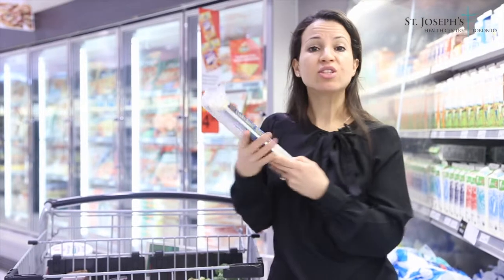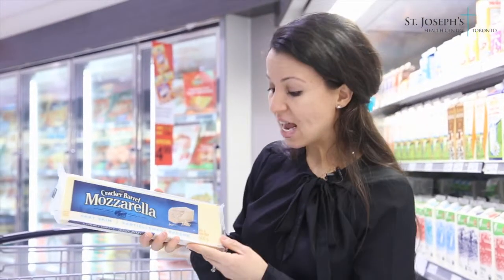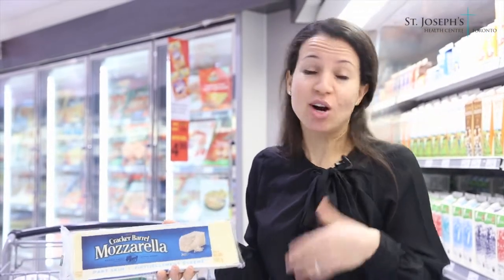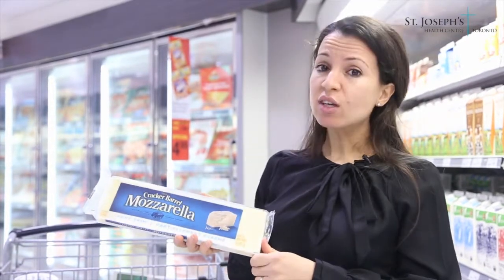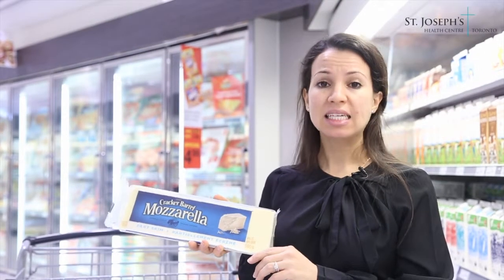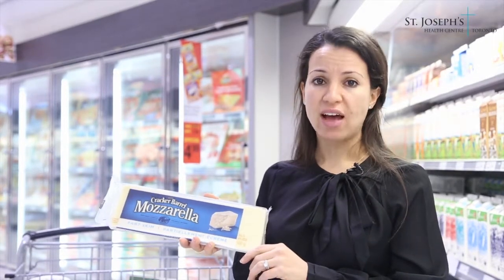You can do the same with cheese. Cheese will also have a percent milk fat. Cheese is generally in our diet quite often — we melt it onto our pasta sauces and sandwiches — so you definitely want to choose a lower fat cheese. This cheese is 18% milk fat. You want to look for cheeses with less than 20% milk fat, as those would be considered lower in fat.